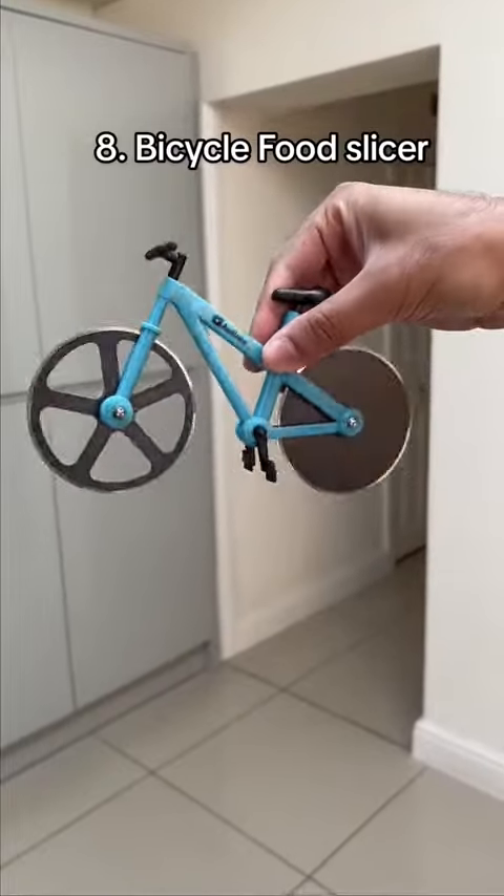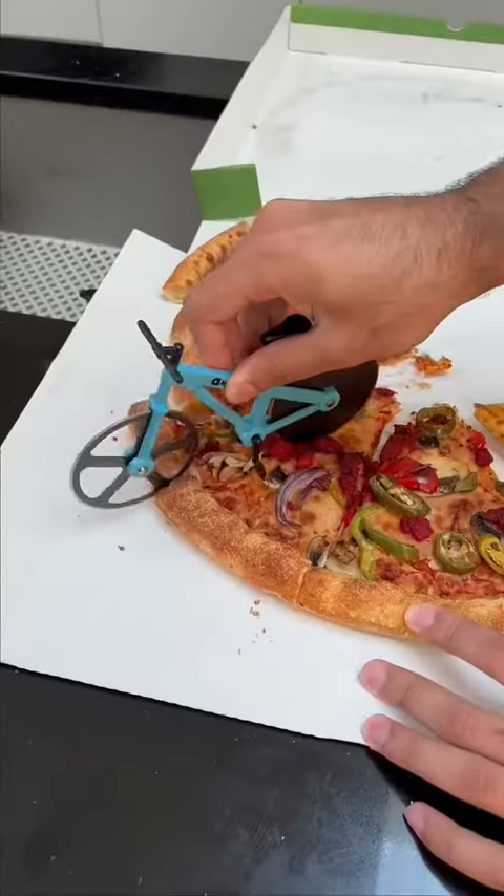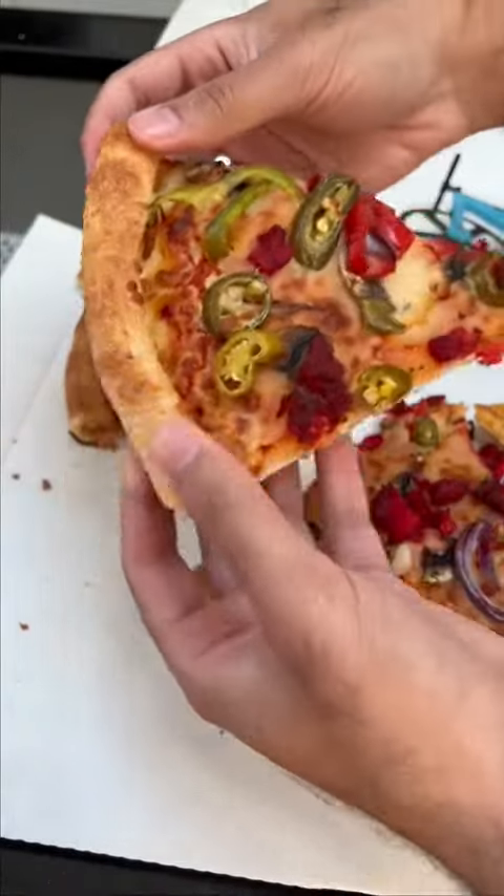This looks like a bicycle but it's actually a food slicer perfect for your naan bread or pizza. It's easy to clean, store, and even comes with a mini bike stand.